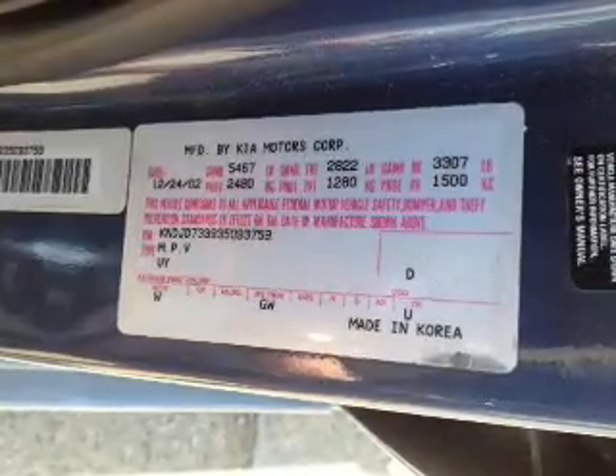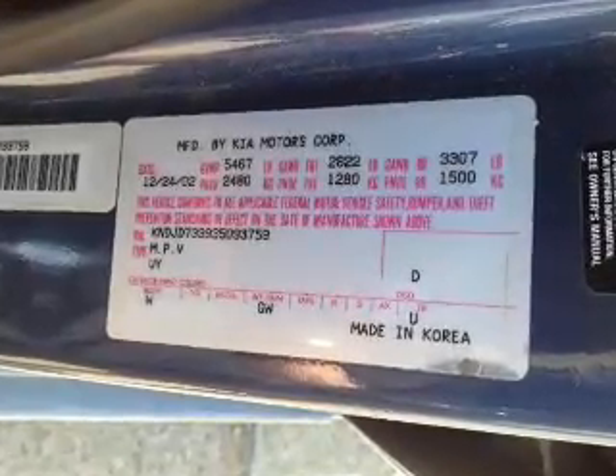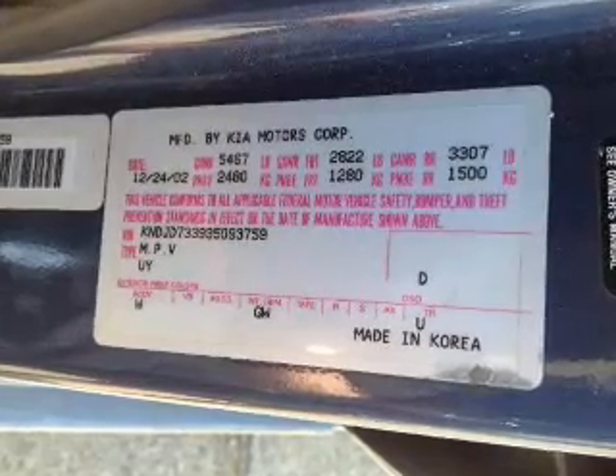Curtain head airbags, a passenger airbag, front ventilated disc brakes, and daytime running lights.